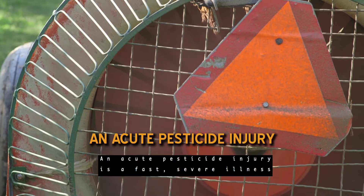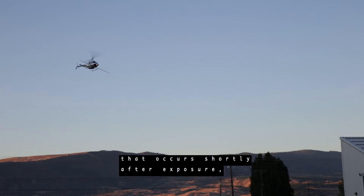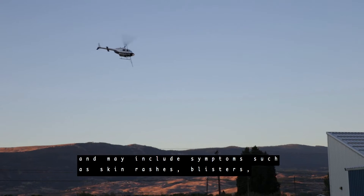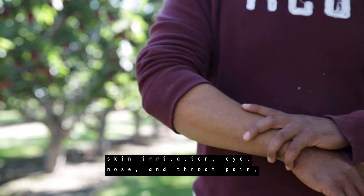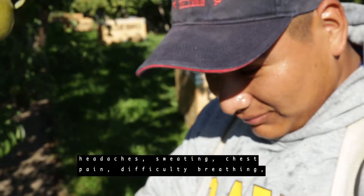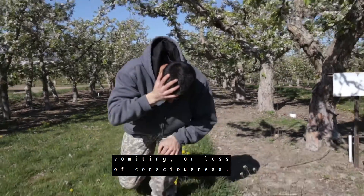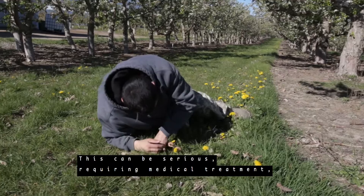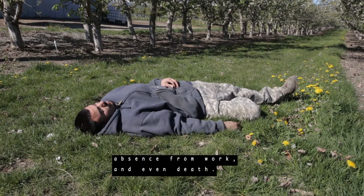An acute pesticide injury is a fast, severe illness that occurs shortly after exposure, and may include symptoms such as skin rashes, blisters, skin irritation, eye, nose, and throat pain, headaches, sweating, chest pain, difficulty breathing, vomiting, or loss of consciousness. This can be serious, requiring medical treatment, absence from work, and even death.